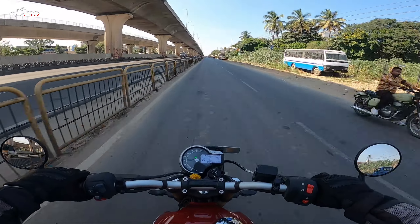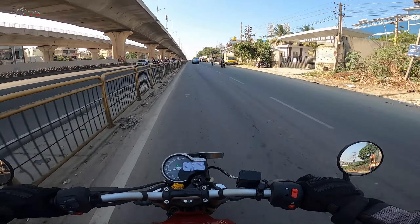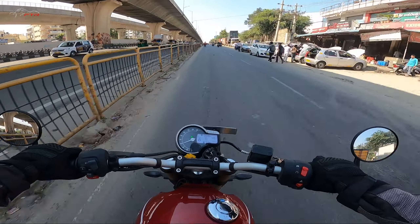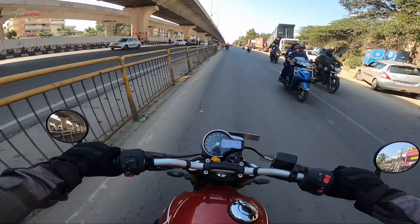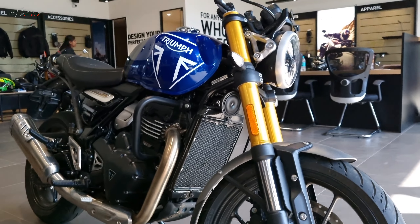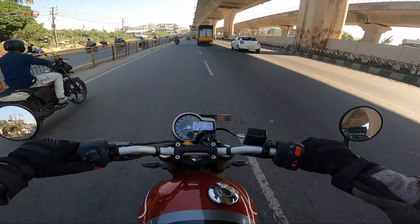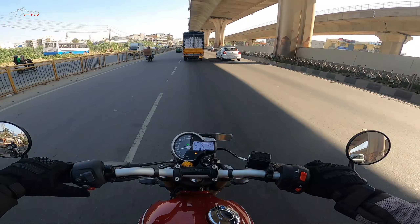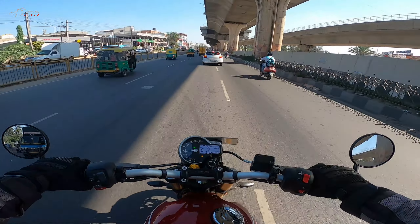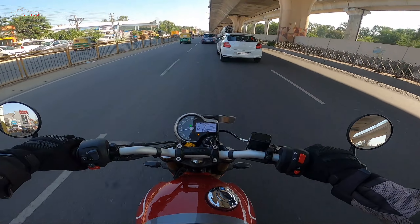We are riding the cheapest — or I should say the most affordable — Triumph motorcycle you can buy today, anywhere in the globe wherever it's available for sale. This is the Triumph Speed 400. The launch of this product created so much chaos; it stirred the entire motorcycle industry in India, primarily because of two reasons. First: the price. Nobody was expecting this bike to be launched at ₹2,33,000 ex-showroom, ₹2,98,000 on-road in Bangalore.